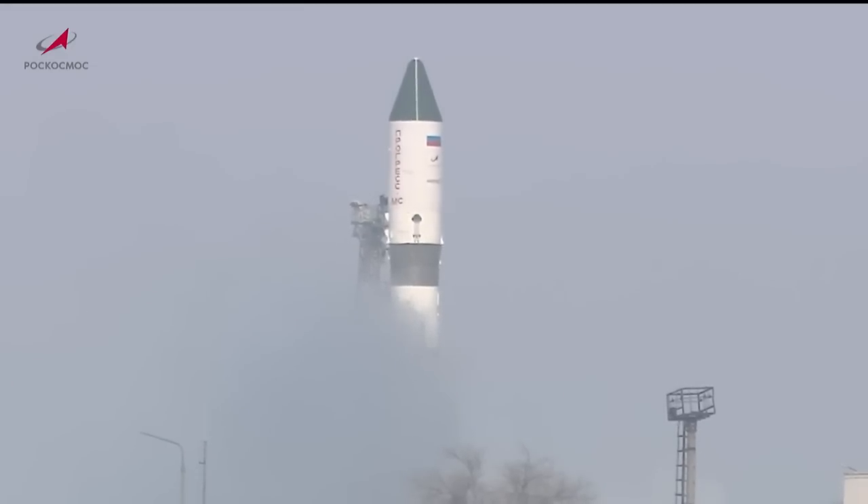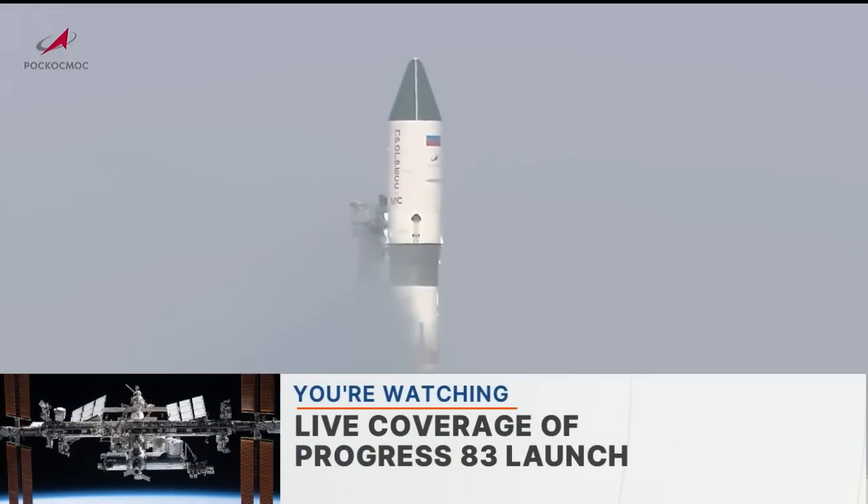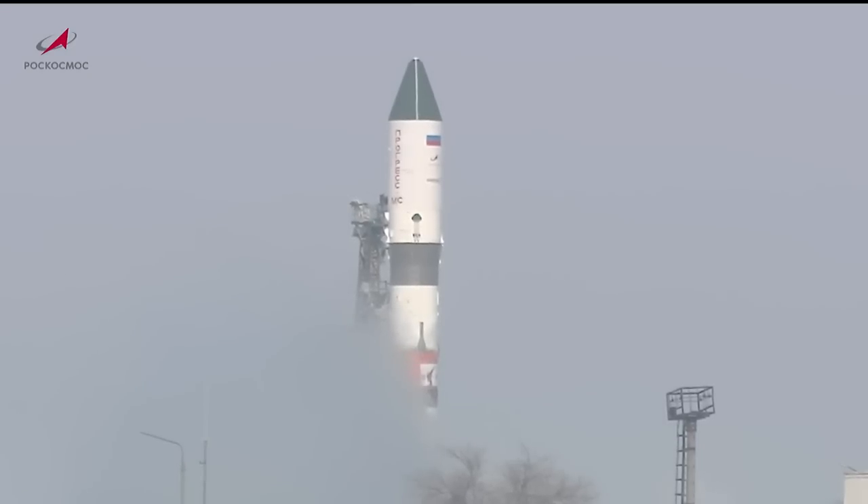After third stage separation, Progress 83 will be put into its preliminary orbit to begin its two-day, 34-orbit journey, arriving at the International Space Station on Saturday, where it will automatically dock to the SVEZA module on the aft end of the station's Russian segment at 2:49 a.m. Central Time, 3:49 a.m. Eastern Time. The SVEZA docking port was vacated on Monday, February 6, when the uncrewed Russian Progress 81 spacecraft undocked from the station, freeing the port for Progress 83.